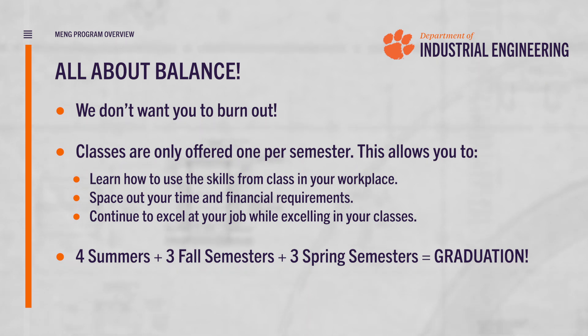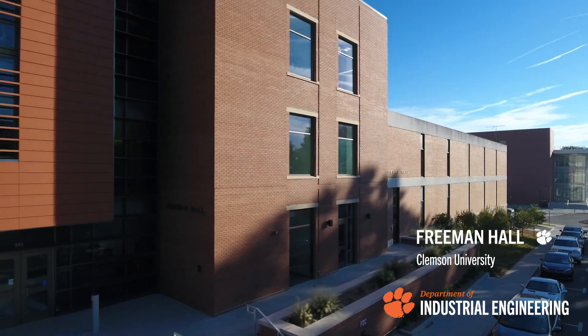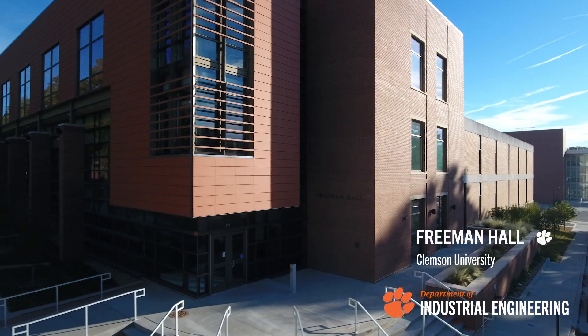We also offer high quality teaching. All of the faculty in our Master of Engineering program are current faculty at our Clemson campus. This includes award winners, active researchers, and industry consultants.